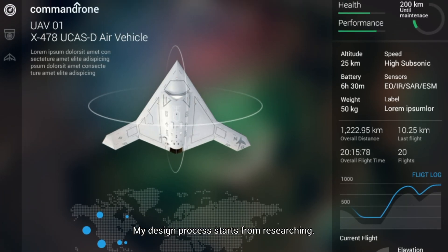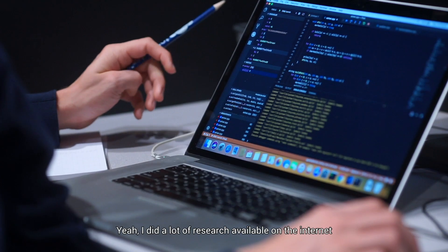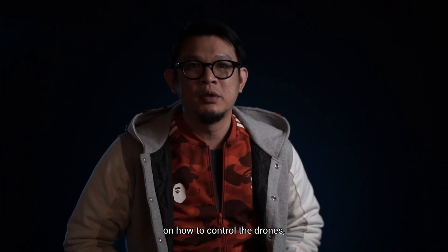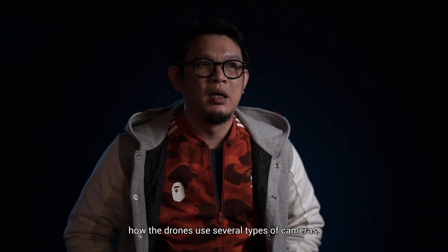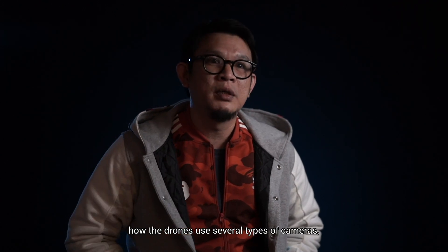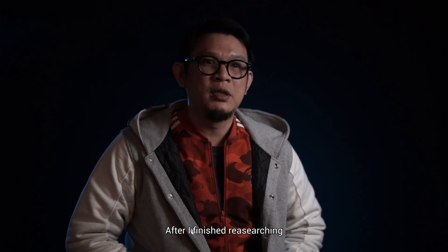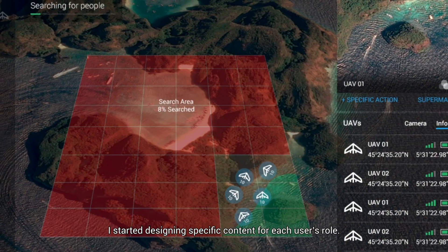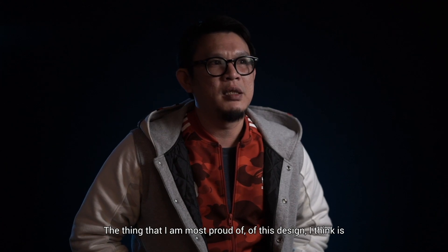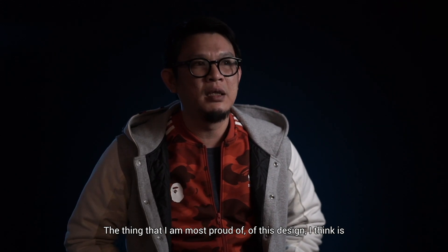My design process starts from research. I did a lot of research available on the internet on how to control the drones, how the drones use several types of cameras, and how to assign the routes. After finishing research, I started designing specific contents for each user role.